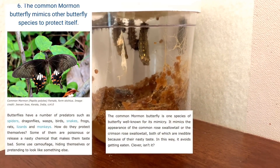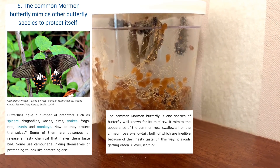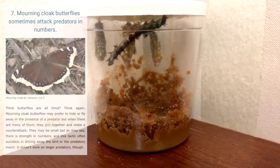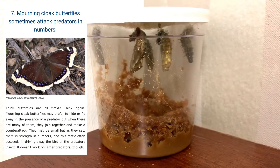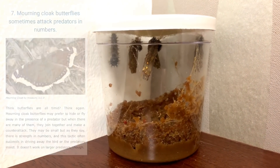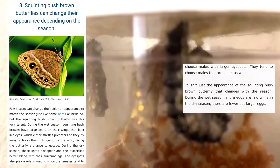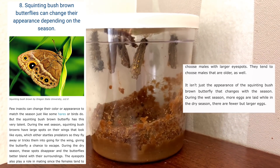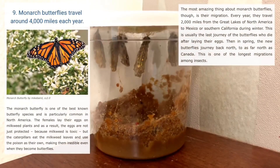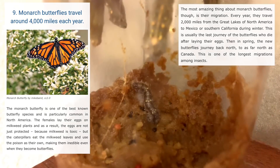Number six: the common monarch butterfly mimics other butterfly species to protect itself. Number seven: monarch butterflies sometimes attack predators in numbers. Number eight: the spring bush brown butterfly can change its appearance depending on the season. Number nine: monarch butterflies travel around 4,000 miles each year.